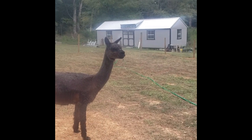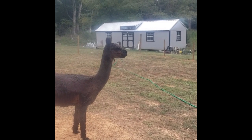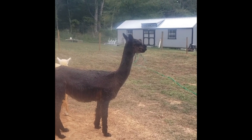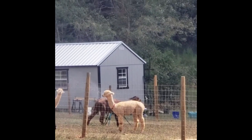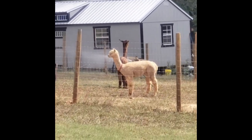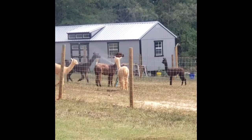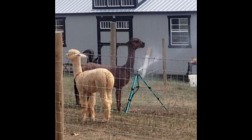Maribel? Maribel? You gonna go out there? You like the water — you don't like the water on your back though, do you? Look at these guys. I set up the sprinkler for the grass, and they're all playing in it.